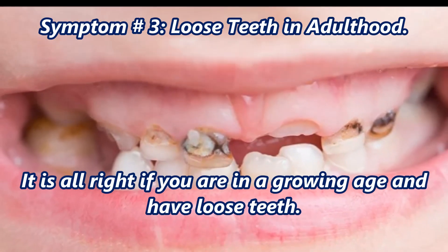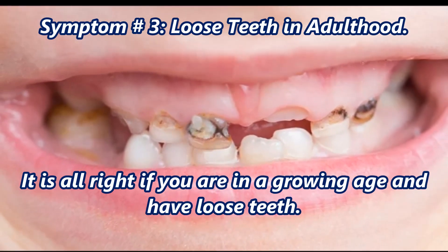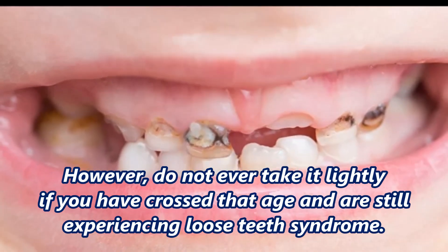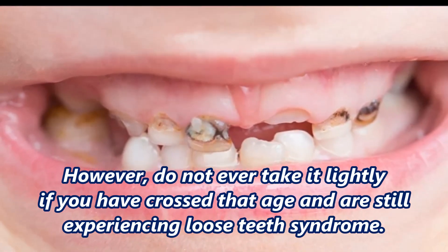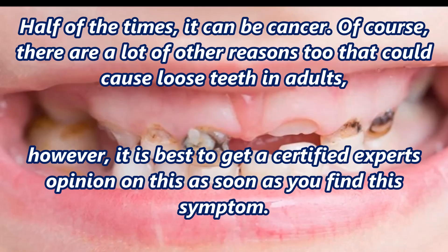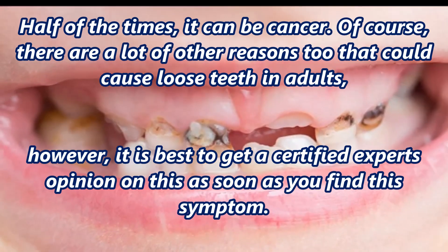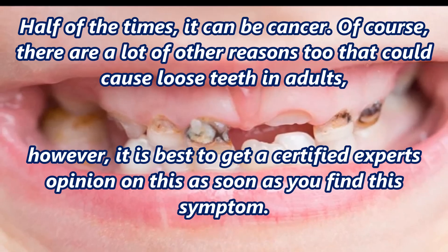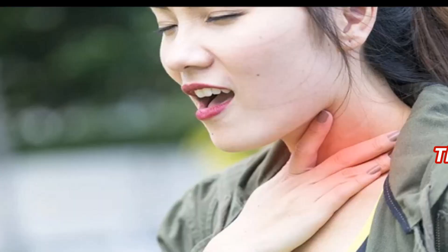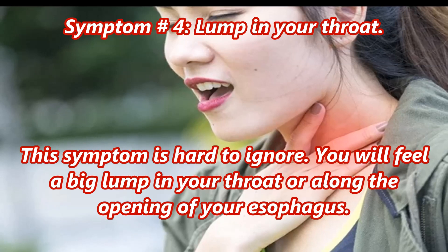Symptom number three: loose teeth. In adulthood, it is normal to have loose teeth if you are in a growing age. However, do not take it lightly if you have crossed that age and are still experiencing loose teeth. Half of the times it can be cancer. Of course there are other reasons that could cause loose teeth in adults, but it is best to get a certified expert's opinion as soon as you find this symptom.